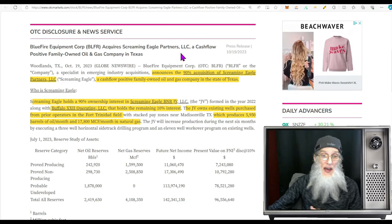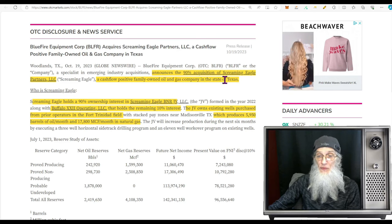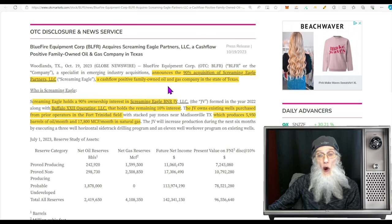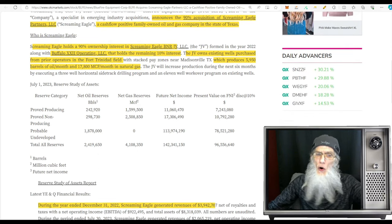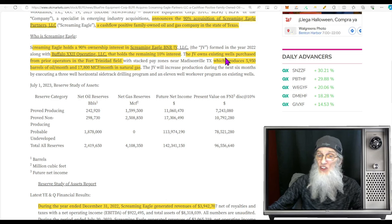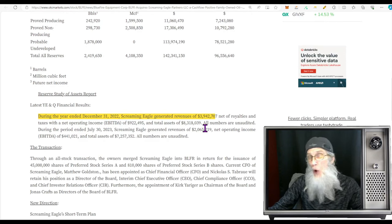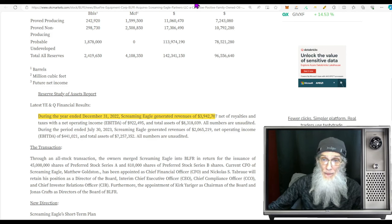That new direction came out October 19th: Blue Fire Equipment acquires Screaming Eagle Partners, a cash-flow-positive, family-owned oil and gas company in Texas. The company announces the 90% acquisition of Screaming Eagle Partners. Screaming Eagle holds a 90% ownership interest in a joint venture formed in 2022 along with Buffalo 22, which holds the other 10%. The joint venture owns existing wells purchased from prior operators in the Fort Trinidad field, currently producing roughly 6,000 barrels of oil a month and almost 18,000 metric cubic feet of natural gas a month. During the year ended December 31, 2022, Screaming Eagle generated revenues of almost $4 million.